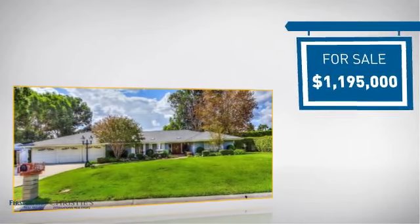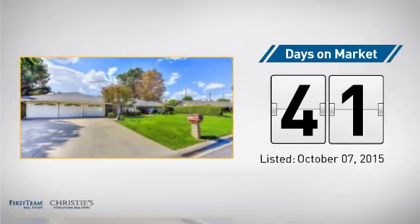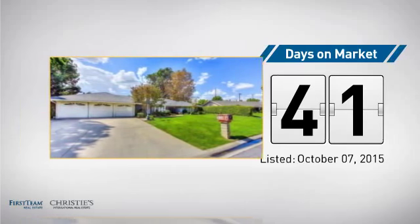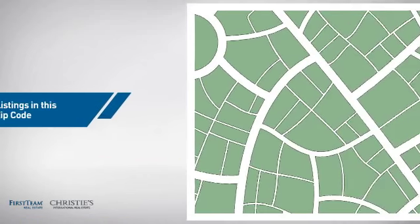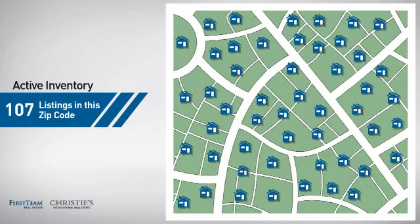Currently listed at just under 1.2 million dollars. It's been on the market since October. Wondering how it stacks up against the competition? There are now just under 110 homes on the market within this zip code.